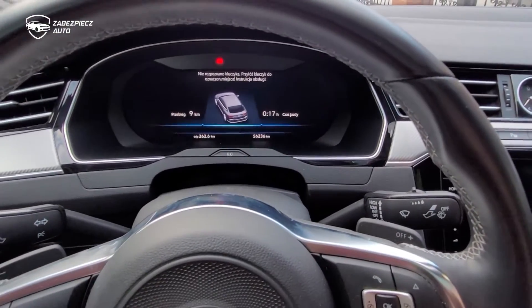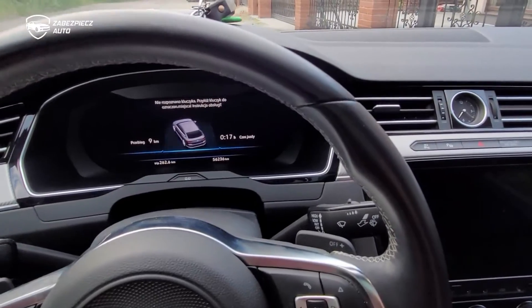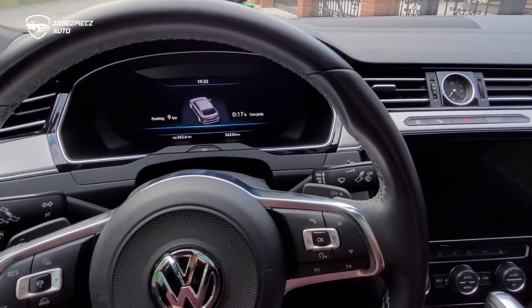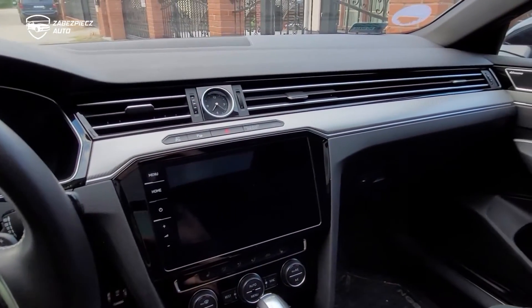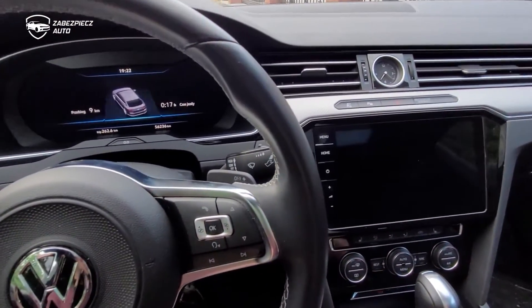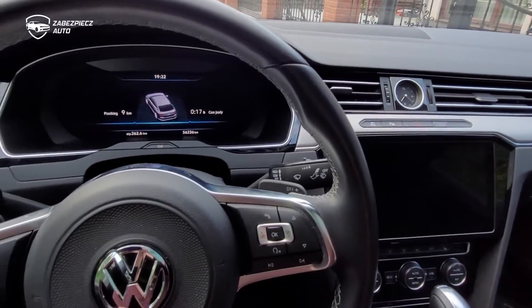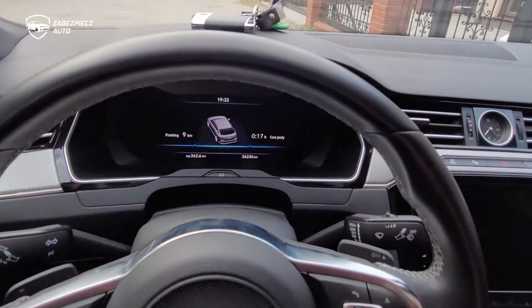Zapłonu. I auto w ten oto sposób jest blokowane. Także zabezpieczenie CanLock w pojeździe Volkswagen Arteon nie pozwala uruchomić w ogóle zapłon. Auto jest bezpieczne. Na co dzień oczywiście właściciel korzysta z aplikacji bądź też z bryloka. To tyle w tej realizacji.